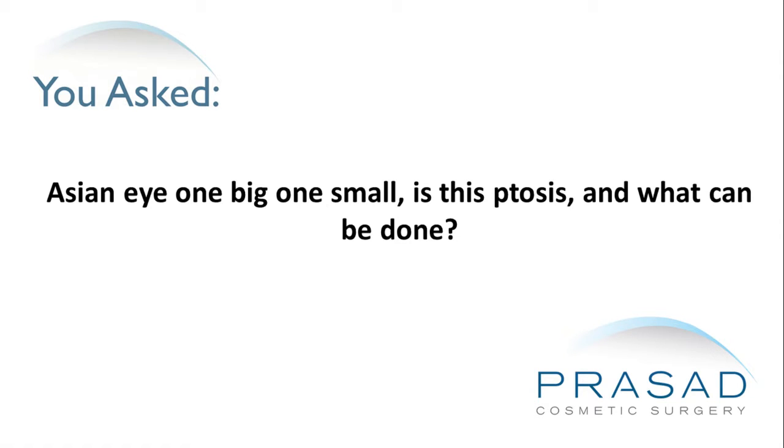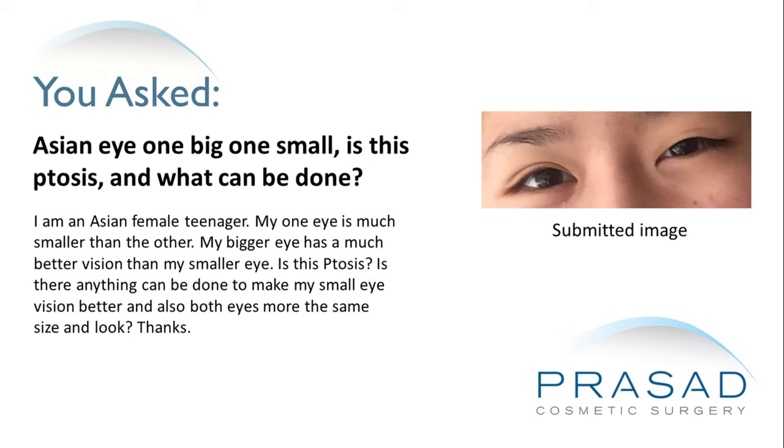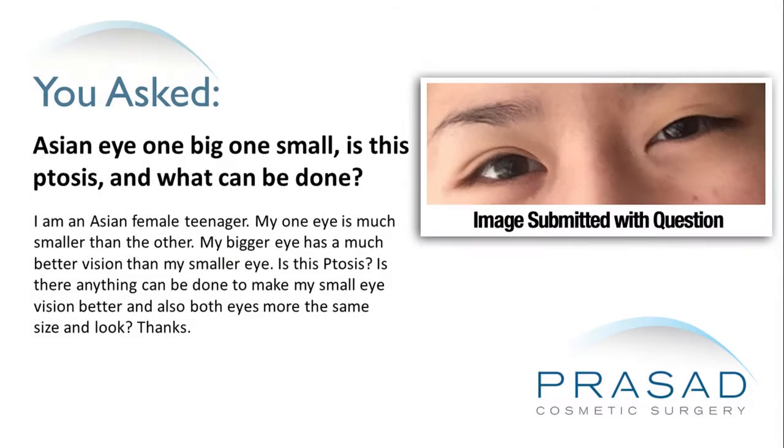Asian eye, one big one small — is this ptosis and what can be done? Thank you for your question. You submitted a photo and in your question, you described that you're an Asian teenager and that one eye is smaller than the other. You mentioned that the vision in that eye is not as good as the eye that's more open, and you're asking can you make the vision better as well as open the eye more.